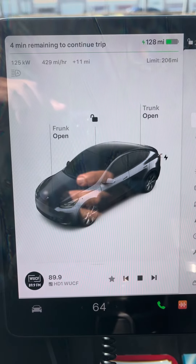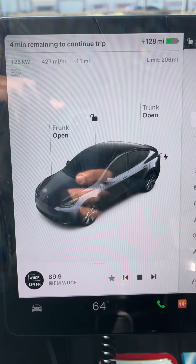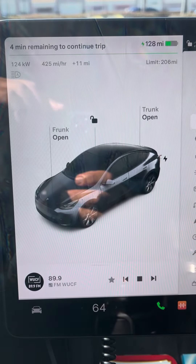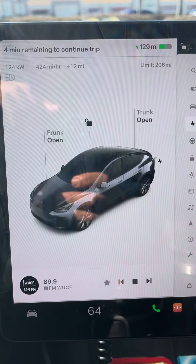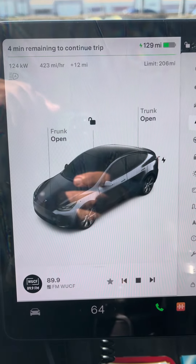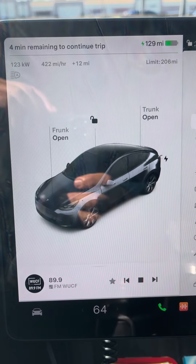Hello YouTube, a quick video here. I never did a video about this. This is charging at 124 kilowatts. When it started, it started at 133 kilowatts, but now it's down to 123.